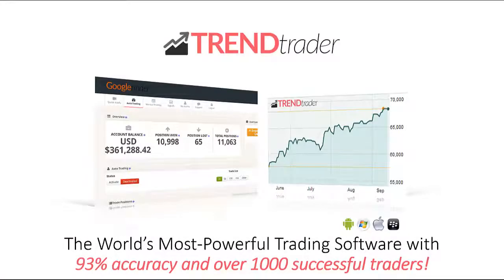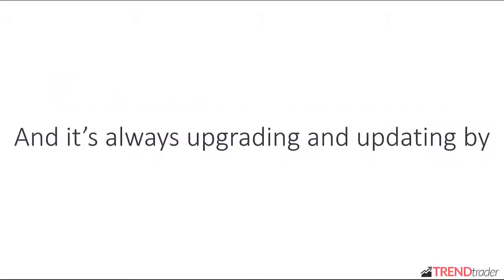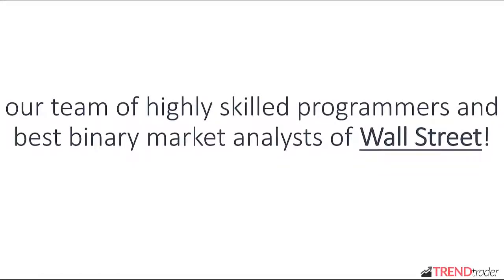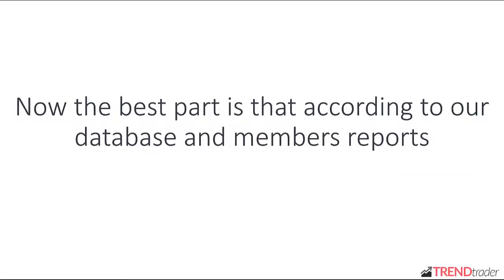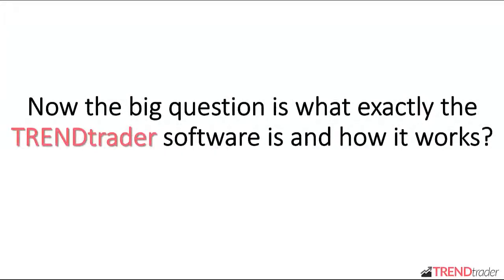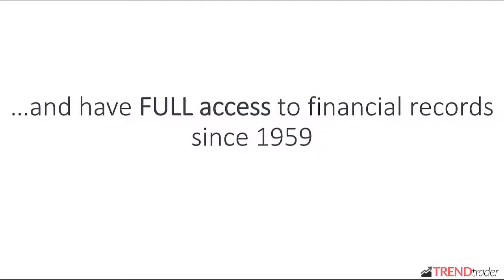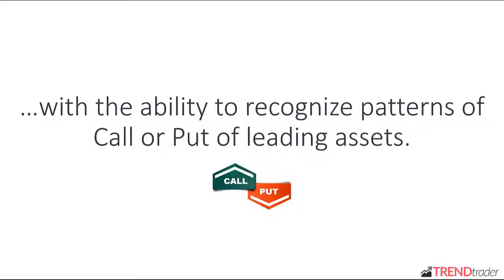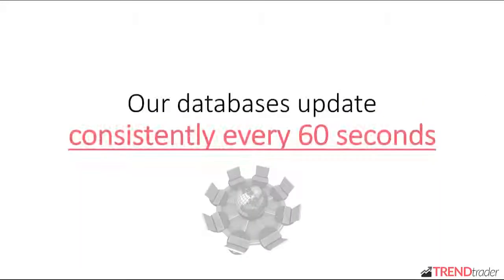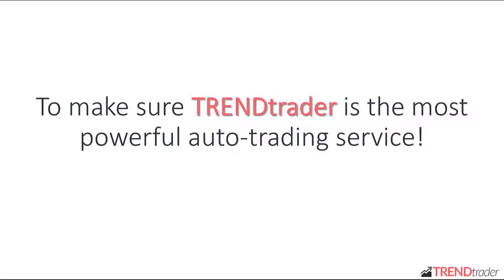Introducing Trend Trader — the world's most powerful trading software with 93% accuracy and over 1,000 successful traders. Trend Trader has been developed for over 3.5 years now, and it's always upgrading and updating by our team of highly skilled programmers and best binary market analysts of Wall Street. The average user makes at least $1,350 in profits every day. Trend Trader is integrated with multiple, very large financial databases throughout the world and has full access to financial records since 1959, with the ability to recognize patterns of call or put of leading assets. Our databases update consistently every 60 seconds, which means we have all the required data to make sure Trend Trader is the most powerful auto trading service.